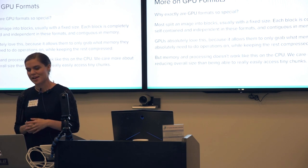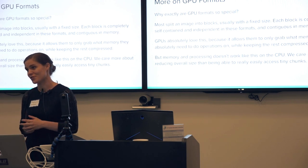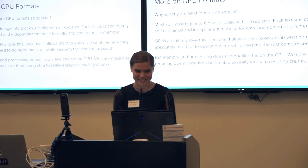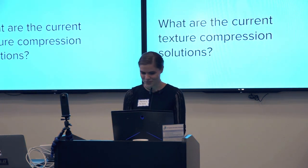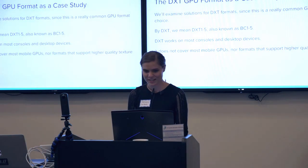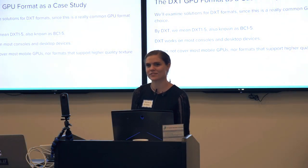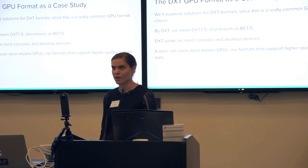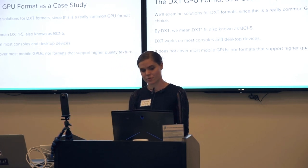To give you an example, a JPEG is a fourth of the size of the typical GPU format, so we do care about reducing our image sizes. DXT is a very common format — it's mostly desktop, not the highest quality format there is, but a lot of games use it. This covers DXT1 through DXT5.